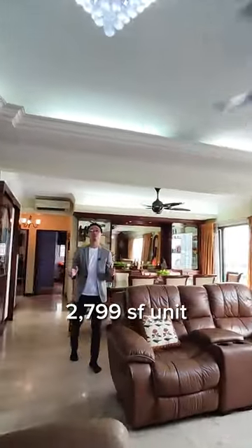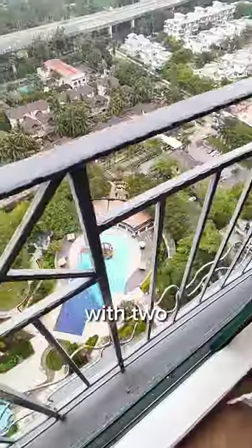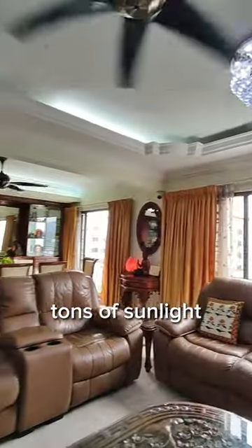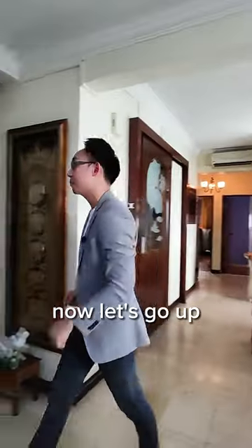This is a 2,799 square feet unit. As you can see, this is your living and dining area with two beautiful windows, tons of sunlight coming in as well, two bedrooms at the back, and your gourmet kitchen over here on this floor. Now let's go up to the upper floor.